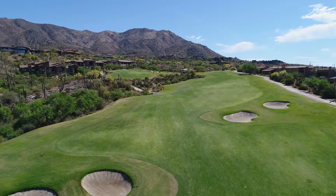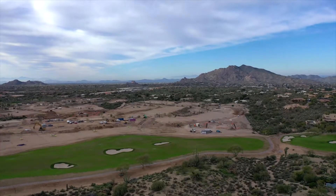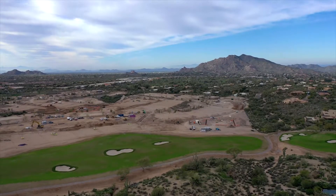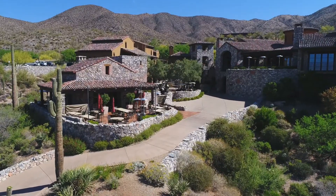It's a membership-optional golf club with 6 championship Nicholas Design golf courses, a 7th golf course under construction now, which will be an 18-hole par 3 course, and 9 private restaurants set in 7 clubhouses.